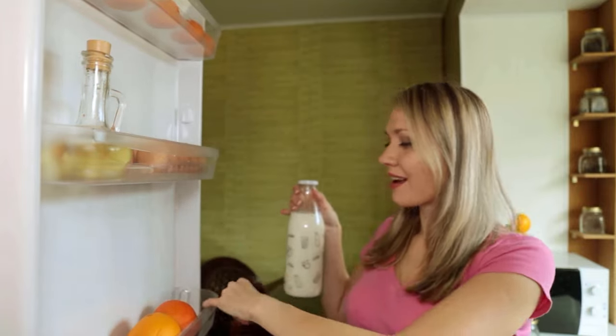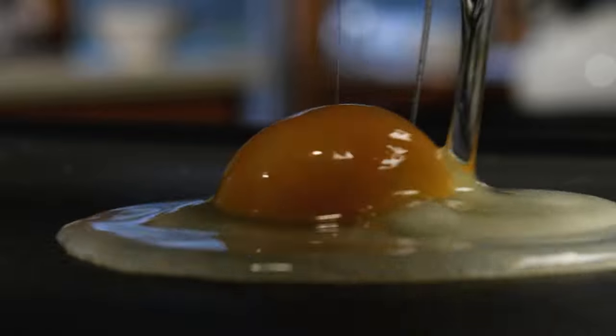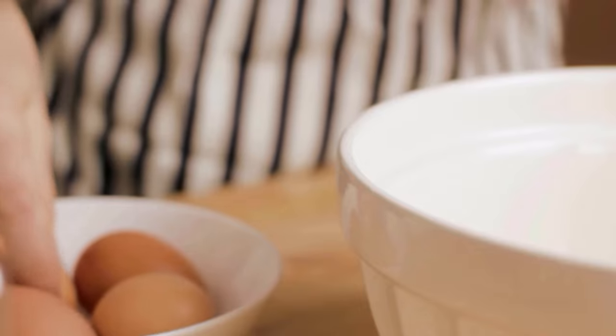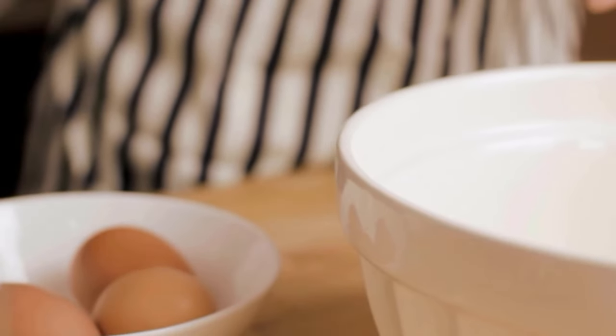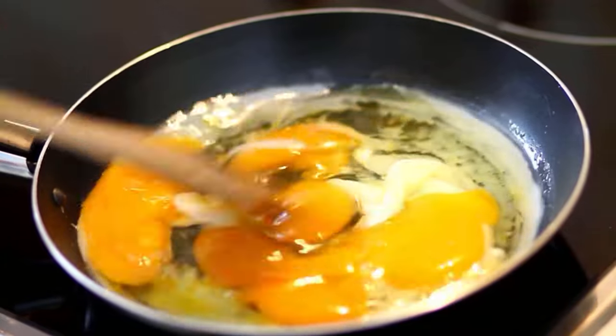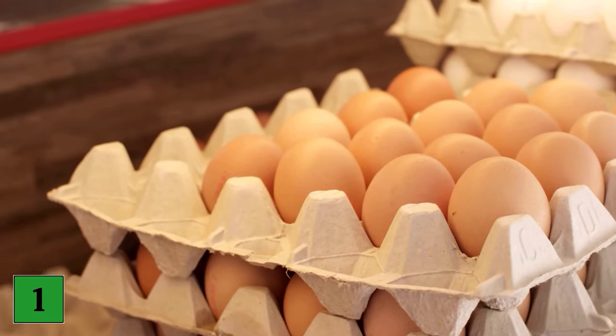Eggs are part of the daily diet for many people around the world. In fact, we consume eggs in many more ways and preparations than we actually realize. While it's important to always use this protein-rich food fresh, it's even more important to store them properly and not let these precious little treats become stale and spoiled.